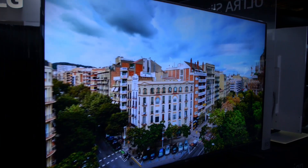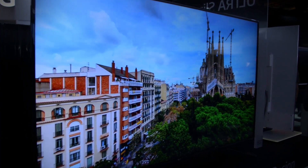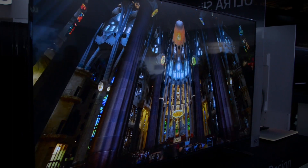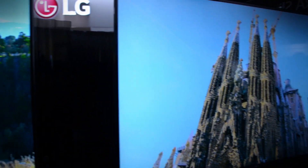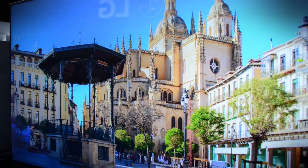LG is also using another approach whereby they coat the blue LEDs with red and green phosphors to create a bright white light that the color filters can more easily extract color out of. It's kind of like quantum dot, but instead of a big sheet of film, they're just treating the LEDs.